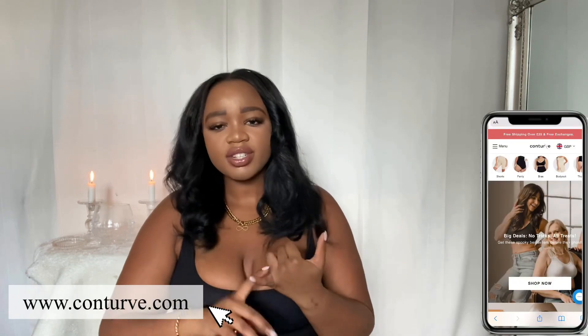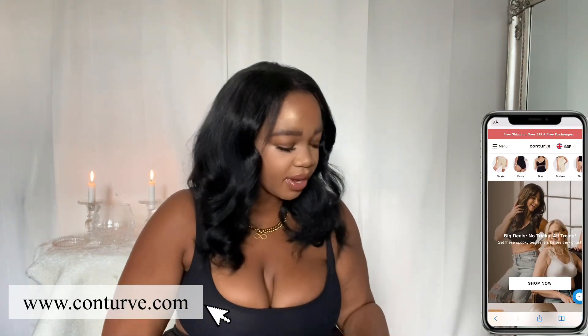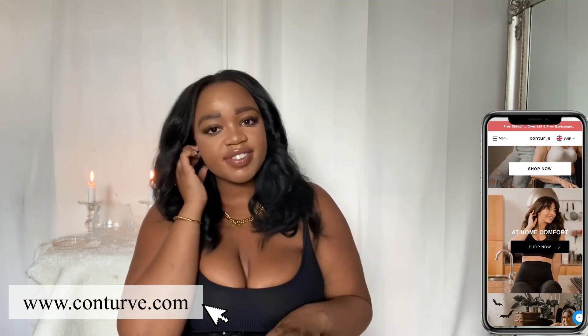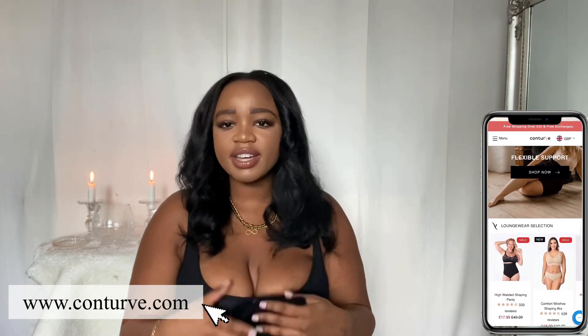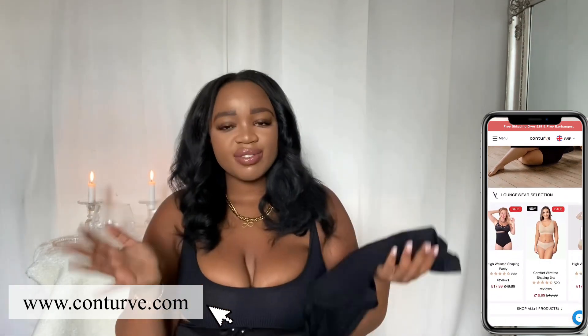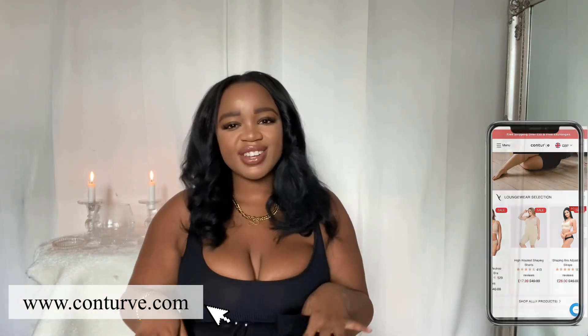They have quite a lot of shapewear in their range — they have shorts, bralettes, and underwear. They also have different shades. They have the basics: black, beige, and white. I do see them hopefully expanding to more neutral tones that everyone's raving about, but you can never go wrong with black, white, and beige.